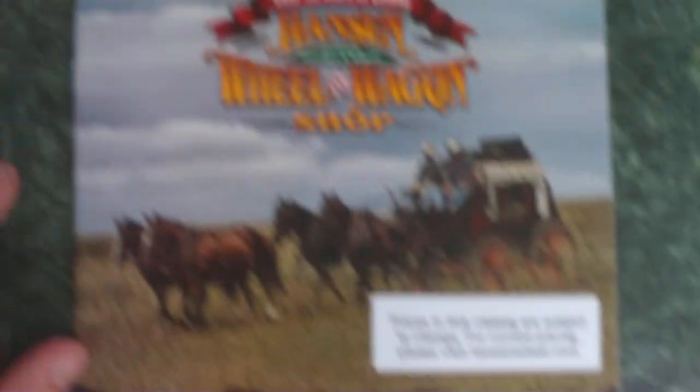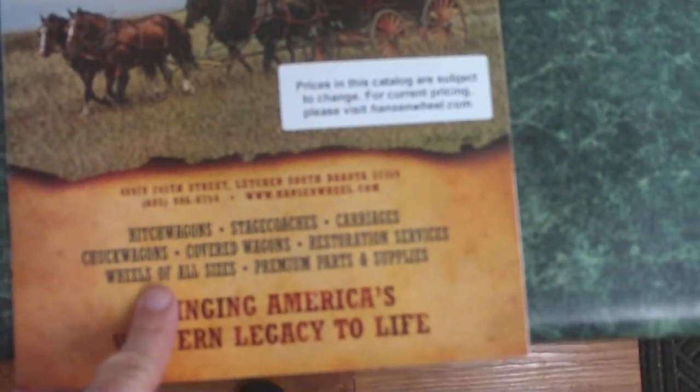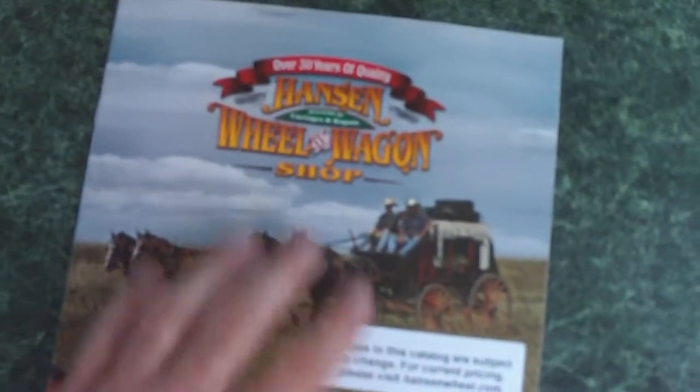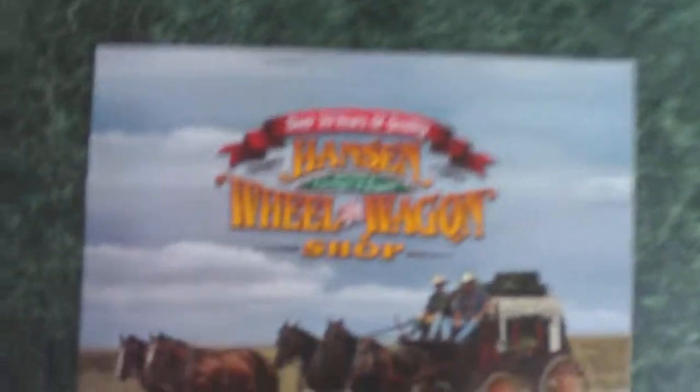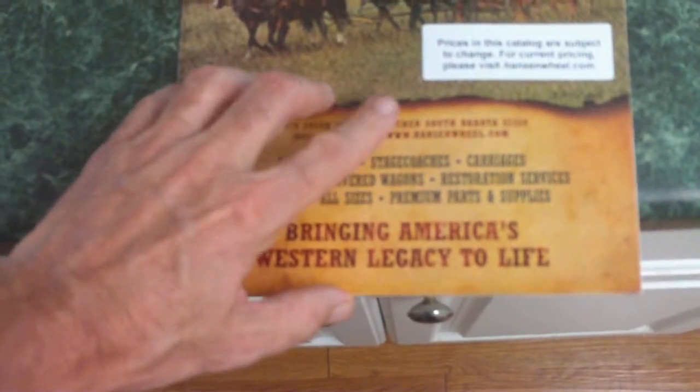Well, it doesn't look like they have what I was hoping for. I only saw one picture of a hub, and I'll see if I can get some correspondence going with them via email. It says wheels of all sizes and premium parts and supplies. I called them about this catalog too. So stay tuned for that winding wheel — I'm doing my investigative homework and I'm hoping I can come up with some good answers. I'm trying to avoid having to build a hub myself, but I may have to. Alright, that's all for now. We'll talk to you again real soon.